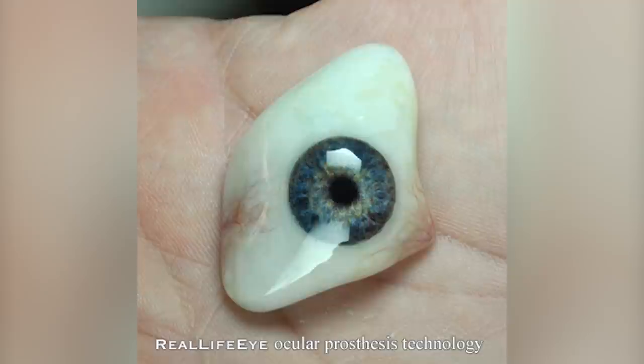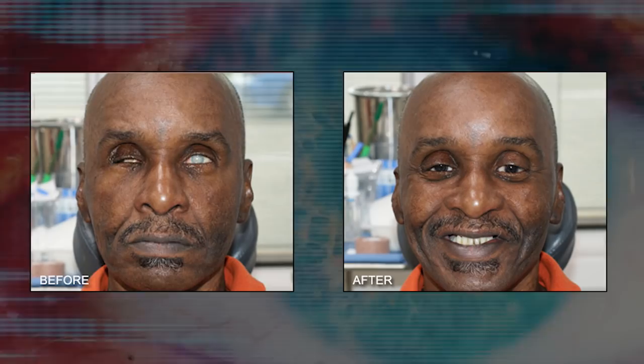When you consider that this mirroring can be done to an extent that the prosthetic can become an exact replica of the patient's other working eye, this prosthetic just goes to show that facial reconstruction surgeries can be extremely effective.